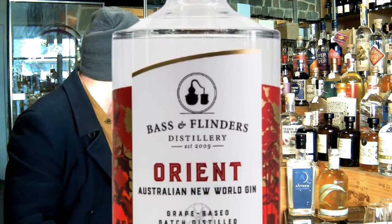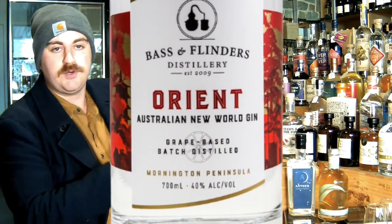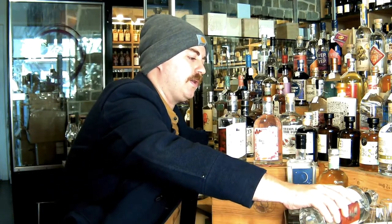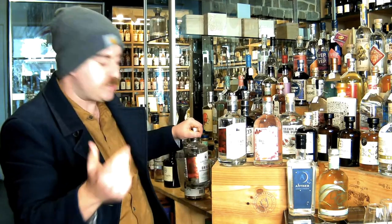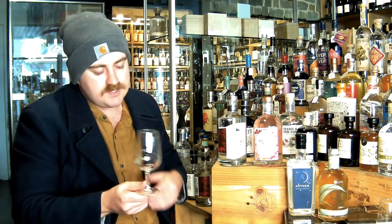The Orient Gin is inspired by the spices of the east. I've got a little bottle here that's open, so I'm just going to pour myself a cheeky tipple. These guys use a grape-based spirit instead of a neutral grain spirit. What that does is it plays with the botanicals slightly differently when you distill them, but it also adds quite an interesting viscosity to the gin as well.